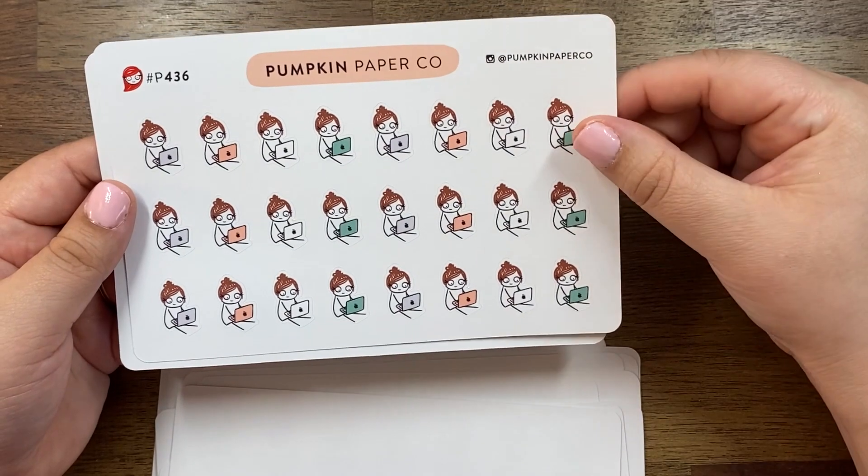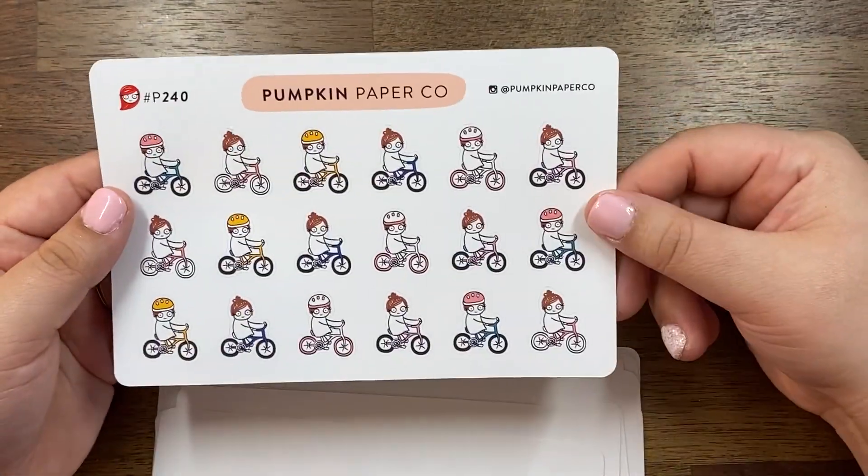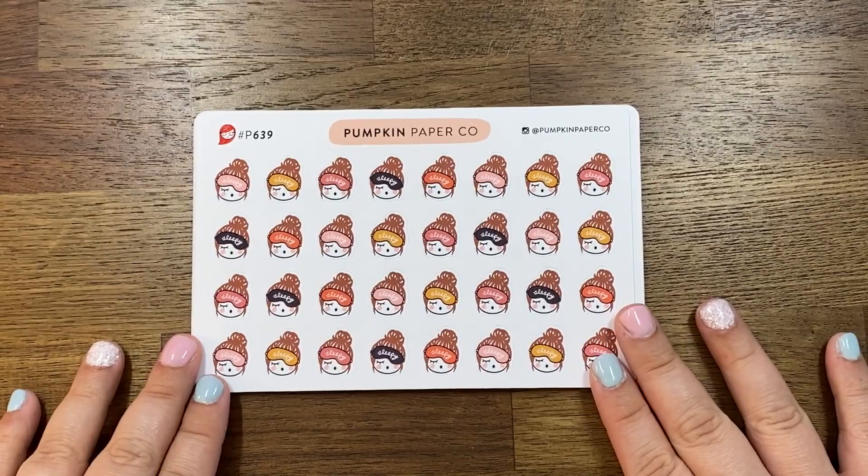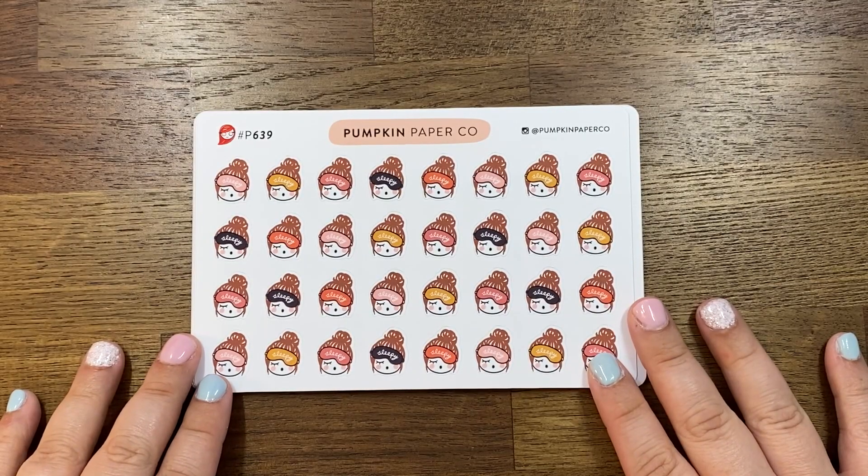There's also a laptop sticker and a biking one. That is my Pumpkin Paper Co order.